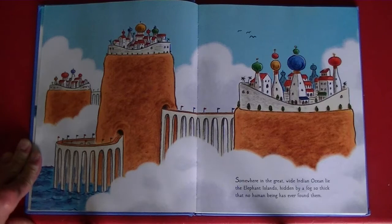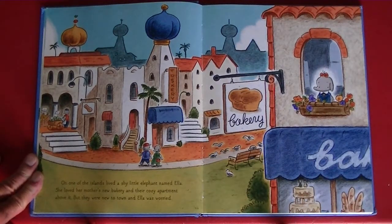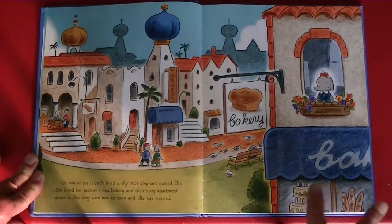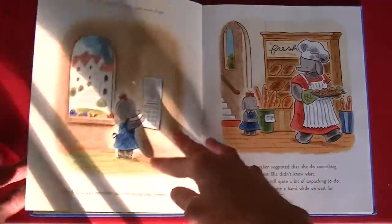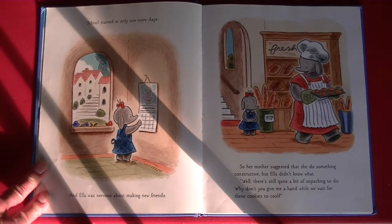Somewhere in the great wide Indian Ocean lie the Elephant Islands, hidden by a fog so thick that no human being has ever found them. On one of the islands lived a shy little elephant named Ella. She loved her mother's new bakery and their cozy apartment above it. But they were new to town, and Ella was worried. School started in only two more days, and Ella was nervous about making new friends. So her mother suggested that she do something constructive, but Ella didn't know what.